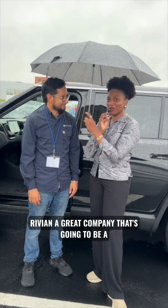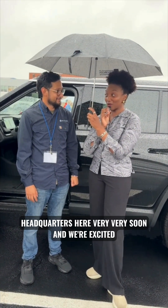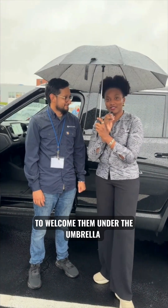Rivian is a great company that's going to be a Georgia company and have their east coast headquarters here very, very soon. We're excited to welcome them.